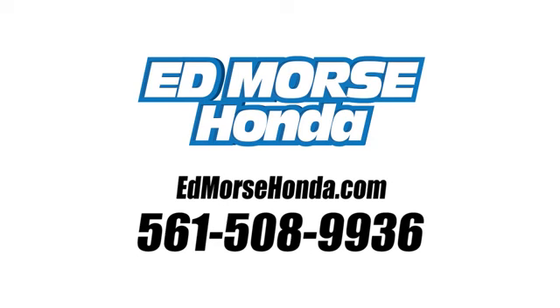Call us today at 561-508-9936. For value and for service, it's Edmars.